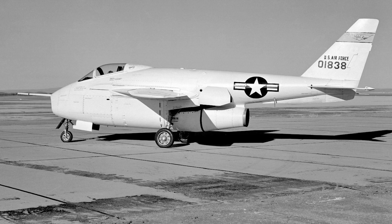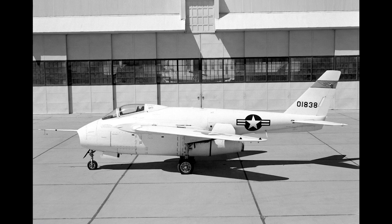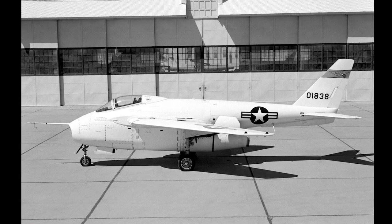Unfortunately, the X-5 proved to have unfavorable spin characteristics. This led to the cancellation of tentative plans by the United States Air Force to modify the X-5's design into a low-cost tactical fighter for NATO and other foreign countries.